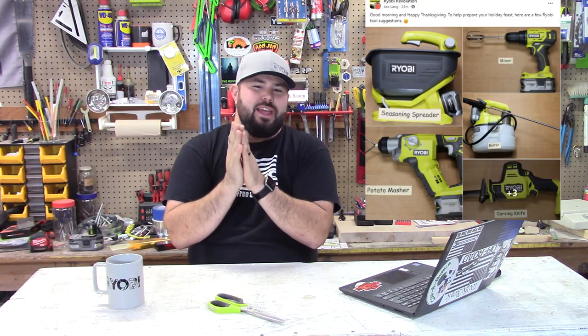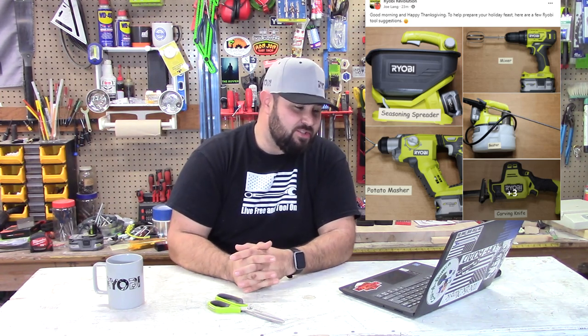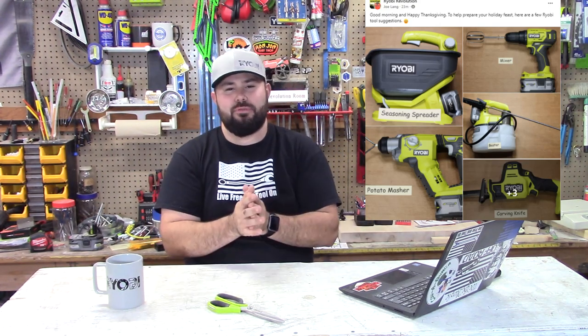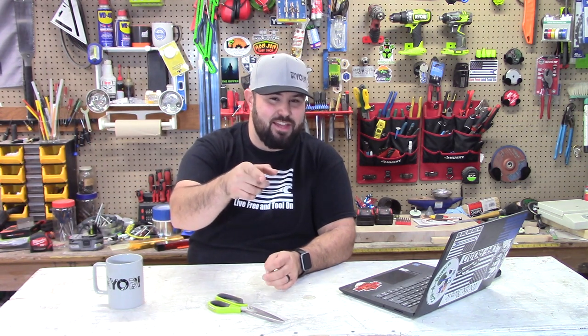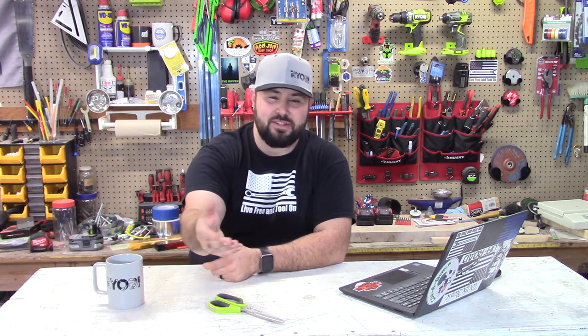It would not be a special Thanksgiving episode if we didn't talk about food. Joe Lang put together a picture — I'm not sure if Joe did this first or just reposted it — but as you can see, we have a Ryobi seasoning spreader, a mixer, a baster, a potato masher, a carving knife, and three or four other tools. He's taking those Ryobi tools and preparing you because Ryobi Kitchen is a thing. I got a laugh out of it — I loved it. Joe, keep doing what you're doing. He's been featured on this channel before, but he keeps coming back with new and funny stuff. Gobble gobble.